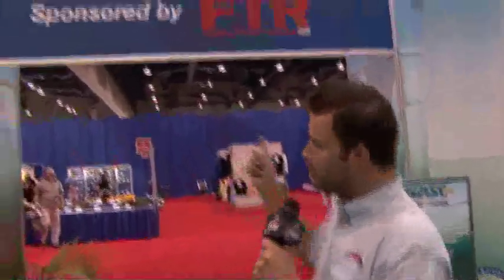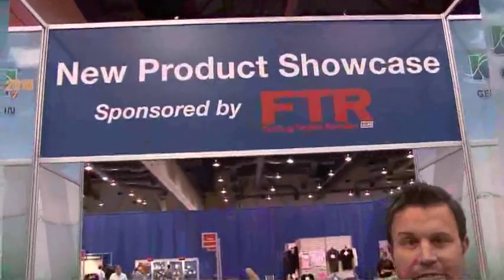Here we are at ICAST 2010. Everyone wants to know: what is the hottest thing, the coolest stuff that we have to have for 2011? Here we are at the new product showcase. Let's go inside and find out what you have to have before you head out on the water for 2011.